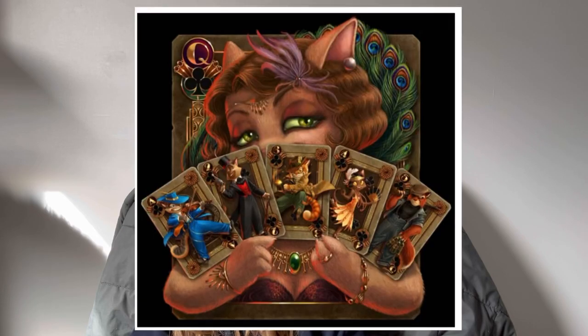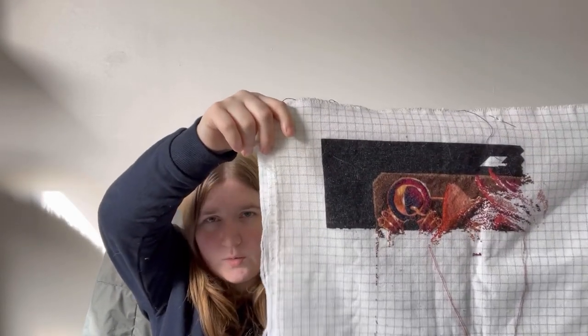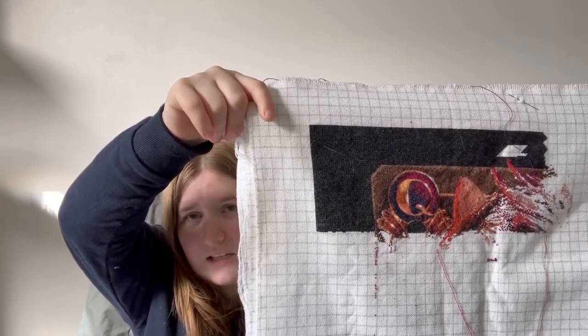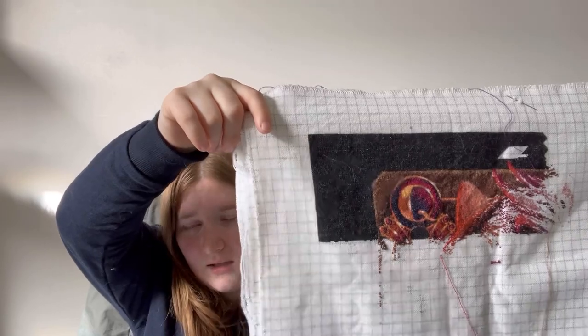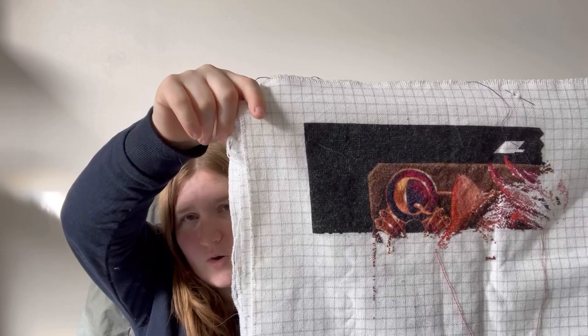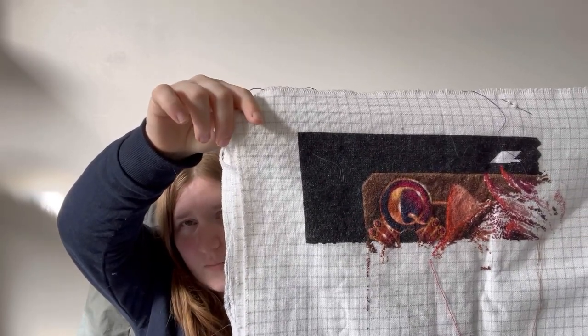My next piece is a full coverage piece charted by Heaven and Earth Designs. It's called Lackadaisy Card Shark and the artwork is by Tracy Butler. This one is stitched one over one on full cross on 25 count easy guide and I am at 8%. I started from the top left-hand corner and I am moving my way along the top rolled pages at the moment.